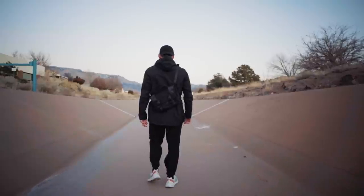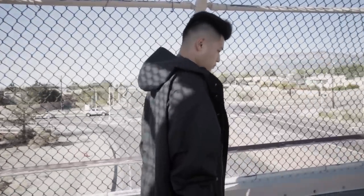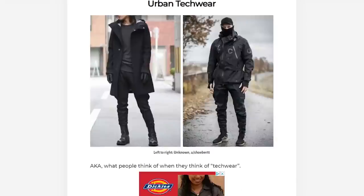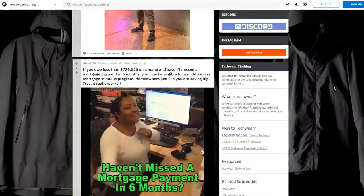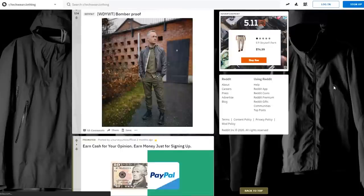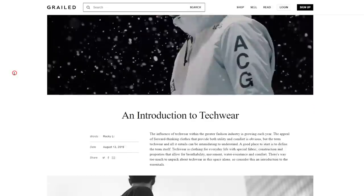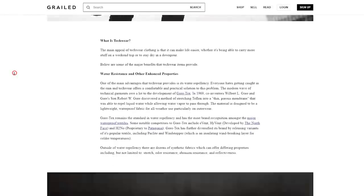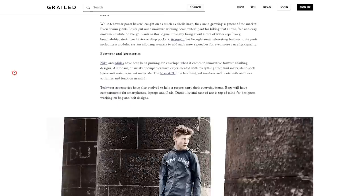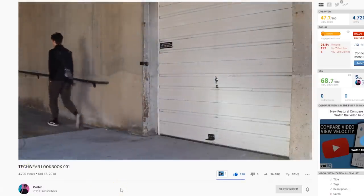Let's hop right into this lookbook. I've been experimenting and trying out new things, technical wear being one of them. I've been reading all types of articles, watching a ton of videos, and going through the techwear clothing subreddit just to understand it more — so I could eventually make a video on it without looking like guys who just buy a tactical vest and call it techwear. This is what you should be doing when you have an interest in a certain aesthetic: learn more about it. That's the best way to refine and mature your style without looking ignorant.